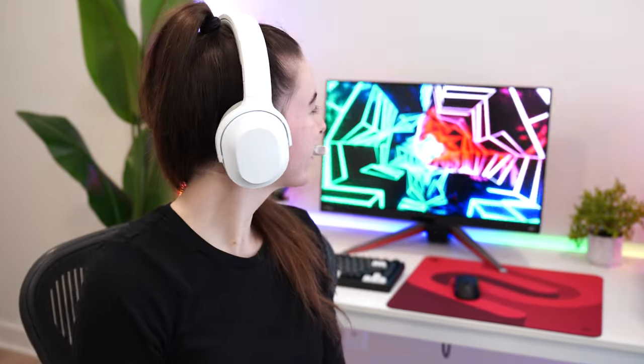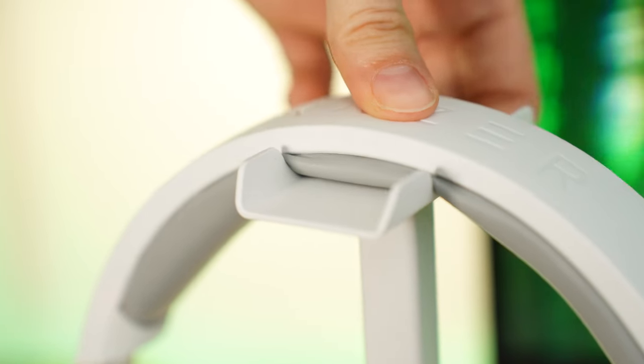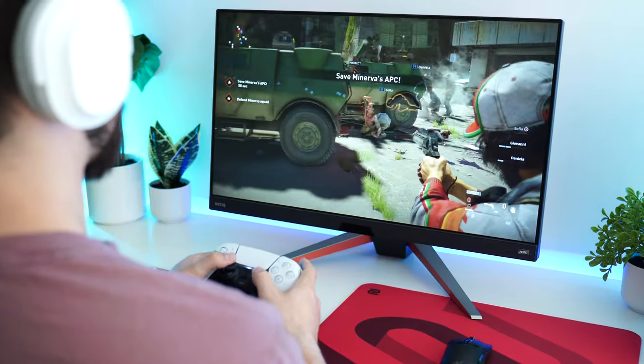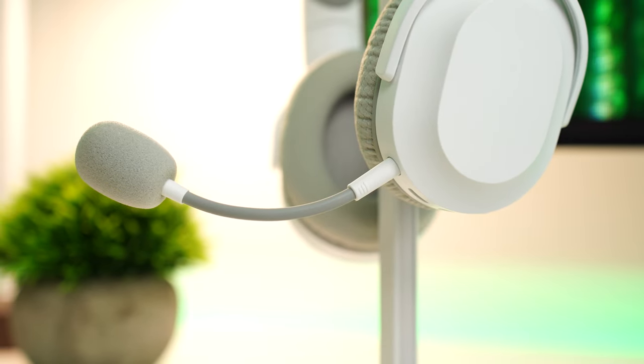Is it comfortable? Well, yeah, it actually is. They don't press too tightly against my head. The fabric earmuffs keep it cool during long hot gaming sessions. They're definitely not too heavy at 250 grams — not as crazy lightweight as the Logitechs, but that's not very common. The top band of the Barracuda X is super plush, really enjoyable to wear for three-plus hour gaming sessions even if you wear glasses. And to wrap it up, how is the mic quality? It's pretty just right there in the middle, but don't take my word for it — take a listen to the mic test.